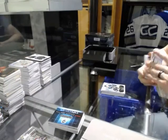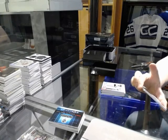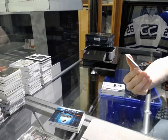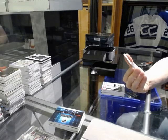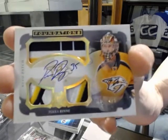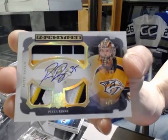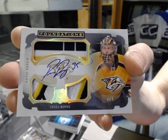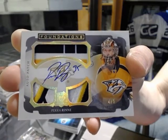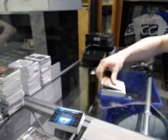And we've got a very pretty 13-14 Cup Foundations triple patch and autograph number 4 of 5 for the Nashville Predators, Pekka Rinne. 4 of 5 for the Nashville Predators, Pekka Rinne.